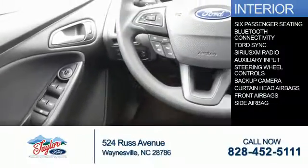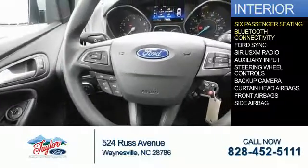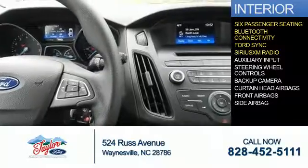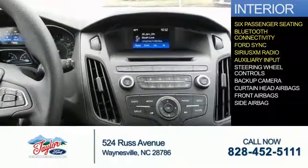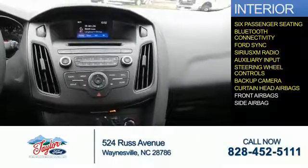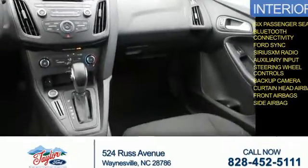Inside you'll find six-passenger seating, Bluetooth connectivity, Ford Sync voice activation, Sirius XM satellite radio, an auxiliary input, steering wheel controls, a backup camera, curtain head airbags, front airbags, and side airbags.